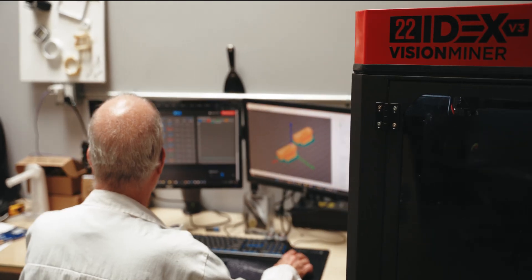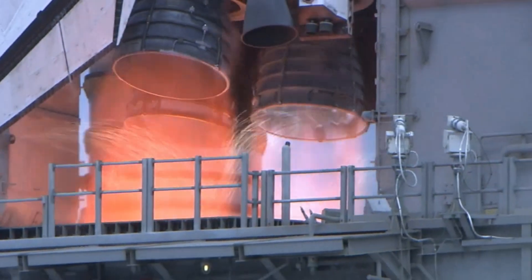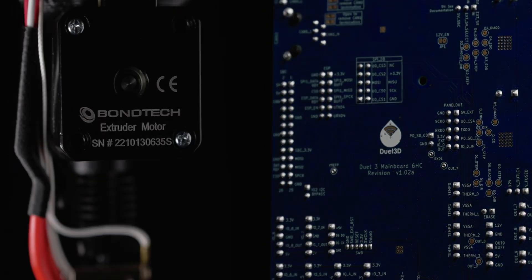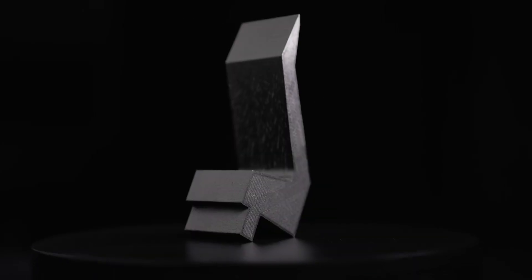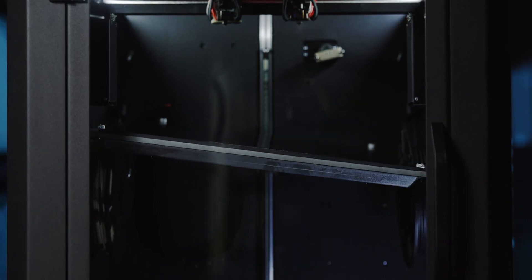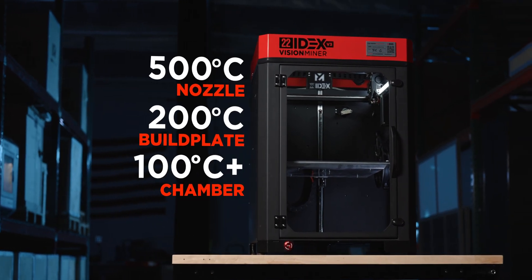Adapted to work with startups and large firms alike. Pushed to its limits by the demands of outer space. Supercharged with industry-leading components. Made in factories and machine shops to develop jigs and fixtures in a fraction of the time. Defined with future-proofed capabilities. Upgraded and updated by innovators around the world.